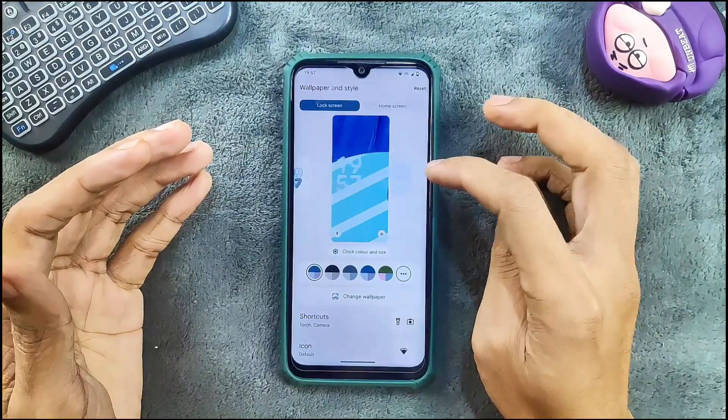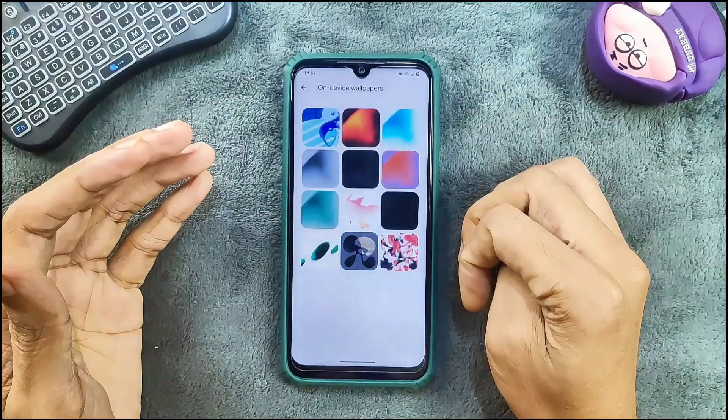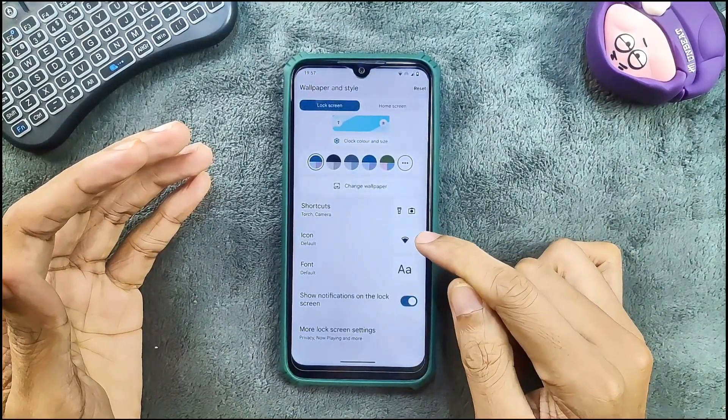We do get clock options as you can see here. In the change wallpaper option, we don't really get AI wallpaper or emoji workshop. The default wallpapers are available and we do get a few customization options.